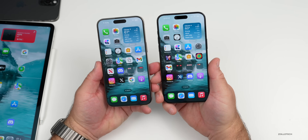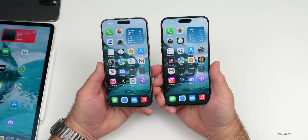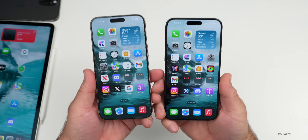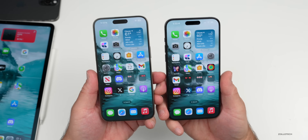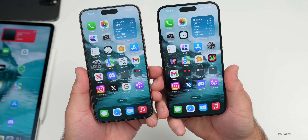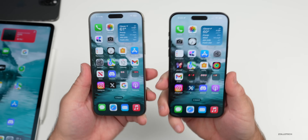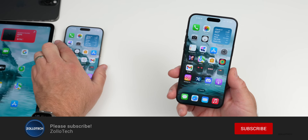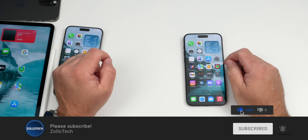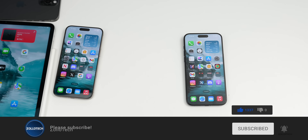That's everything with iOS 17.4.1 and iOS 17.5 beta 1. Hopefully we get a new beta soon and an iOS 17.4.2 update very soon as well. Let me know if you've found any other new features or bugs in the comments below. I'll link the wallpaper in the description. Please subscribe if you haven't already, and if you enjoyed the video please give it a like. As always, thanks for watching — this is Aaron, I'll see you next time.